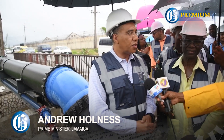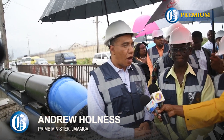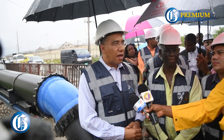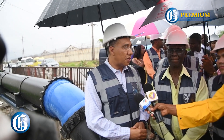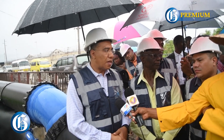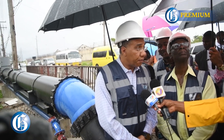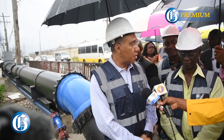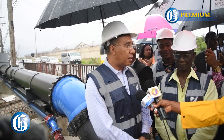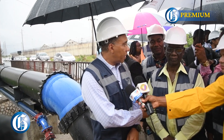You would recall that there was a break in the transmission main along the Mandela Highway, and that placed several communities along Spanish Town Road — and communities that were supplied by that main — without water for a significant period of time, including my constituency, my neighbouring constituency of Western Central, and West Kingston.